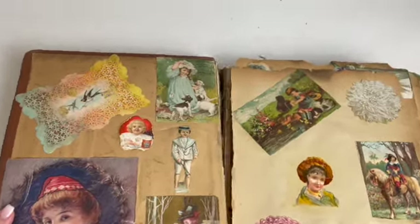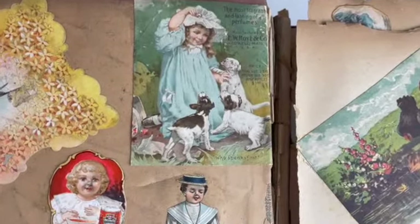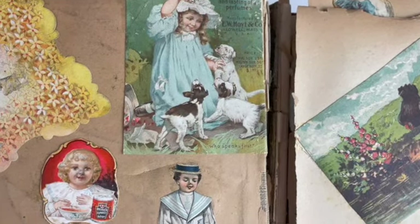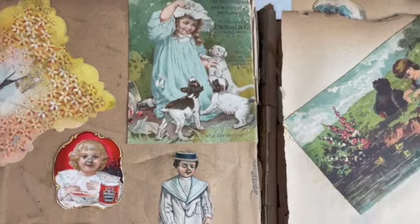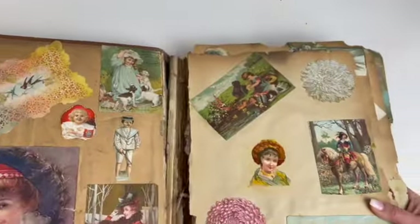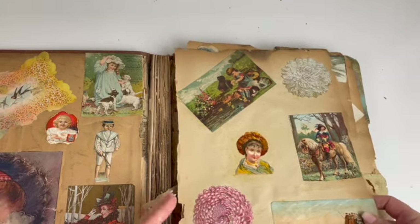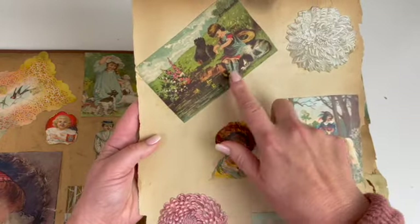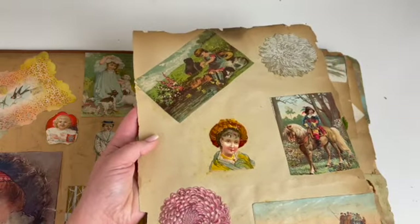Look at this little girl — how sweet is she? She's from a fragrant company, E.W. Hoyt & Company. So I believe most of the items are advertisements or old postcards. There's some calling cards in here too.